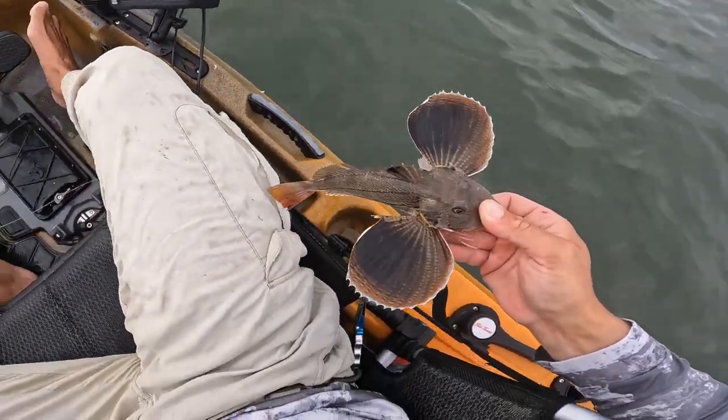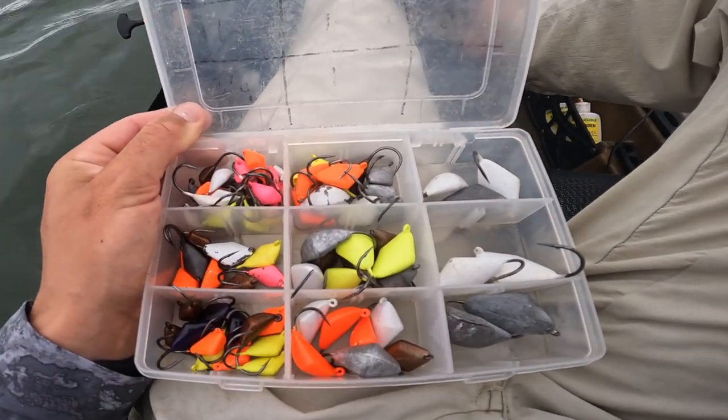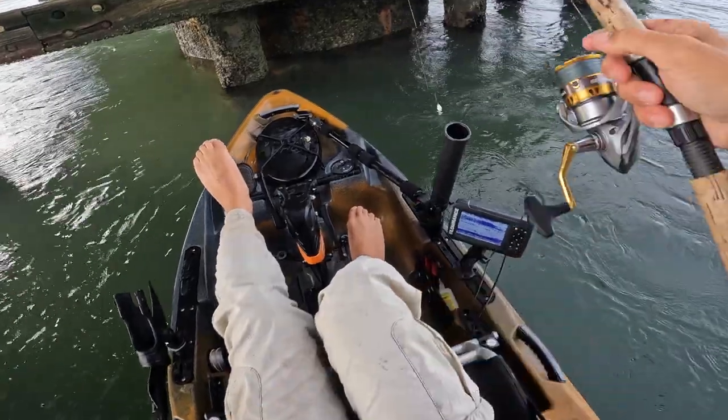The fishing's been kind of tough with the east wind, so I think I'm gonna throw on a bomb sweeper jig and try to find some structure to keep me away from the wind. Let's try and get this down there.